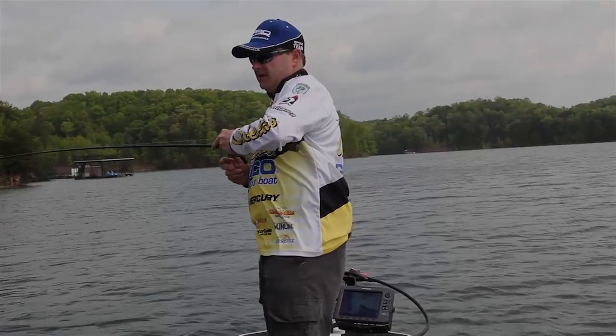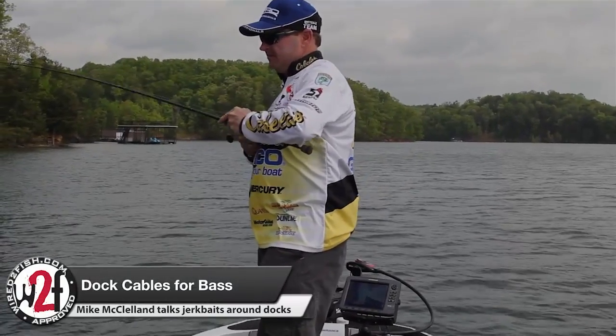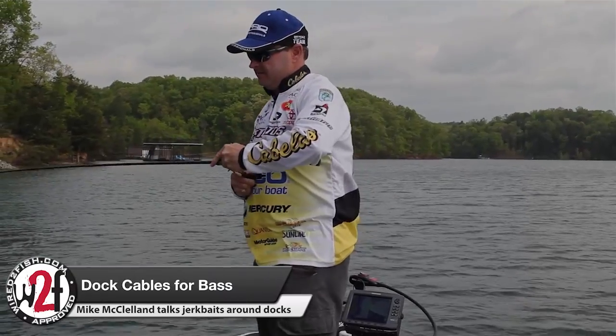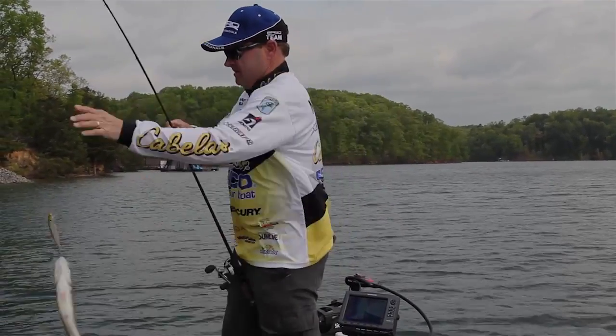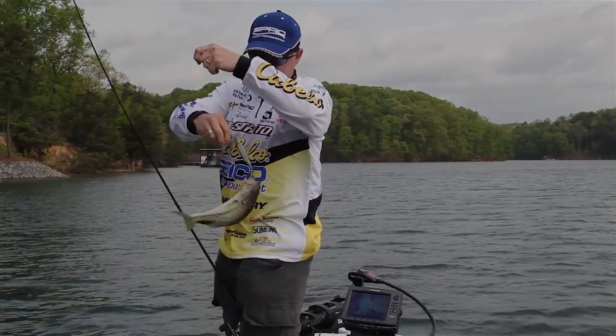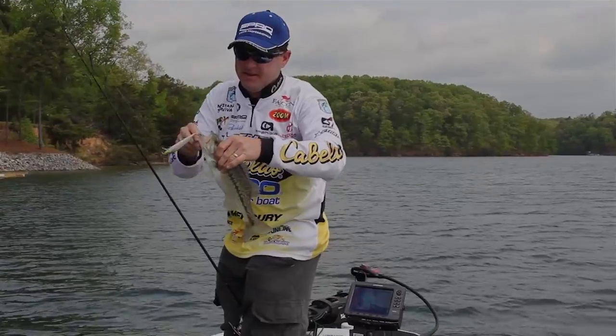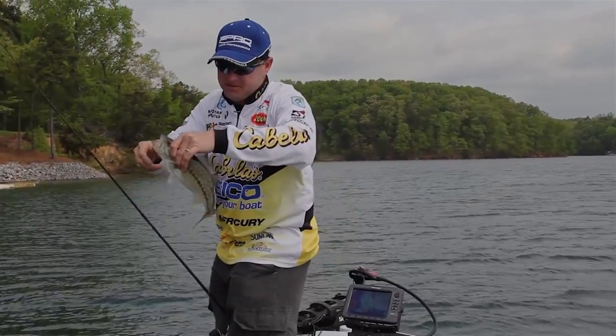One of them old dock fish. Not a very big one. It was actually up in the stall rather than on the outside corners. I'd rather catch them on the outside corners, but every now and then they sneak up inside them stalls too.